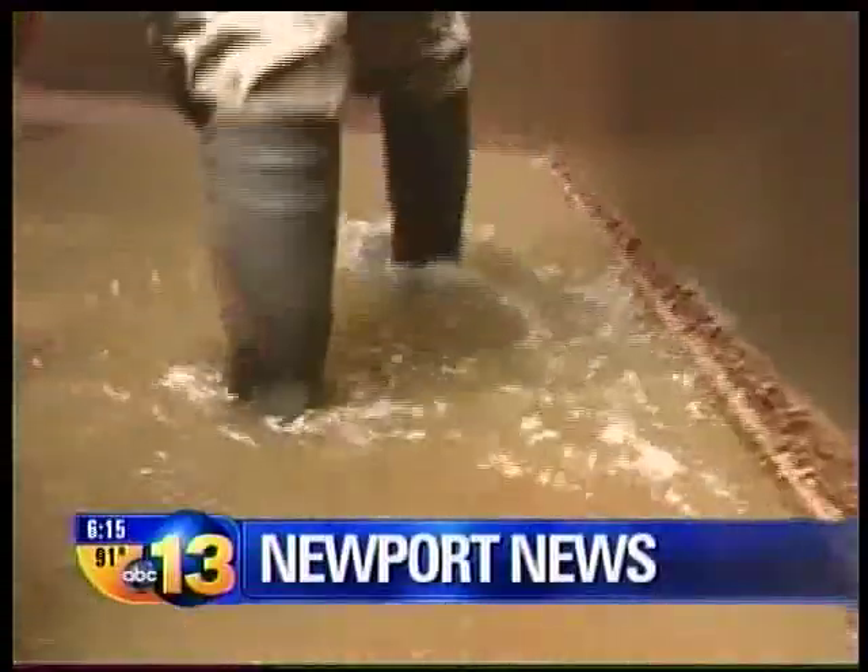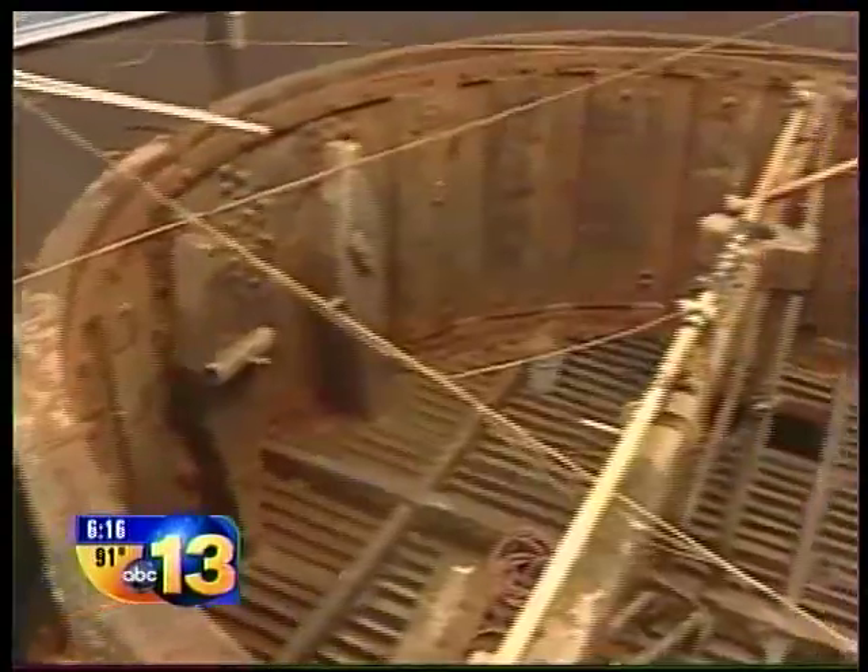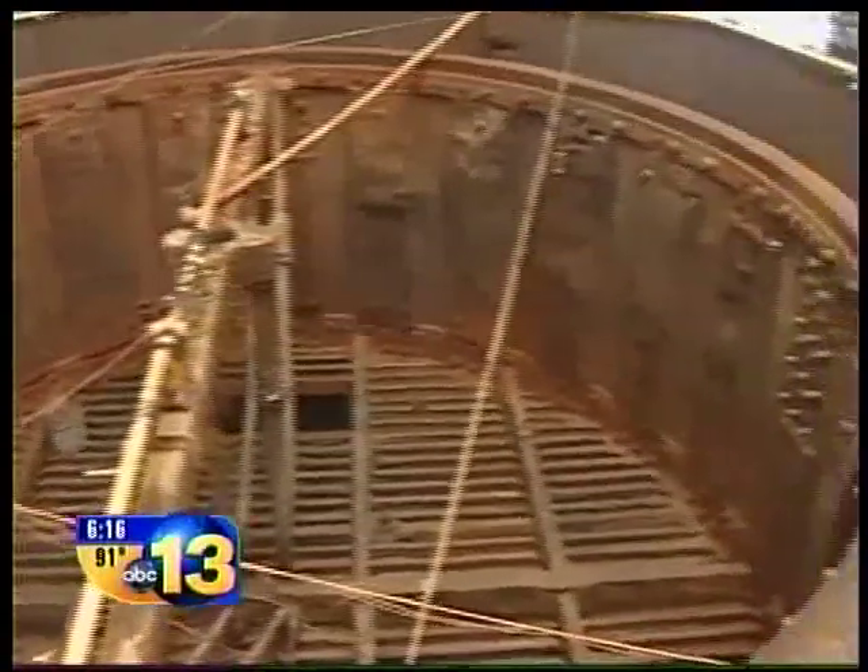Normally to see the gun turret from the USS Monitor at the Mariners Museum, visitors have to look at it through a chemical water solution. But this month, the tank is drained.